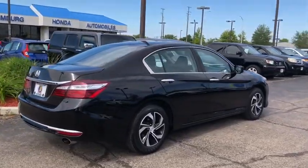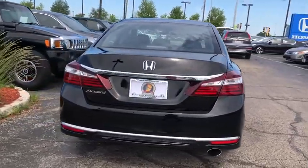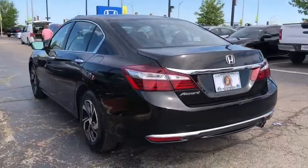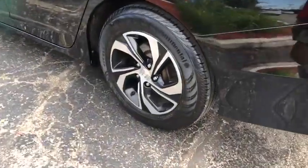Traction control, dual airbags, alloy wheels, power steering, four-wheel disc brakes, rear window defroster, power windows, CD player, security system, electronic stability control, trip computer.